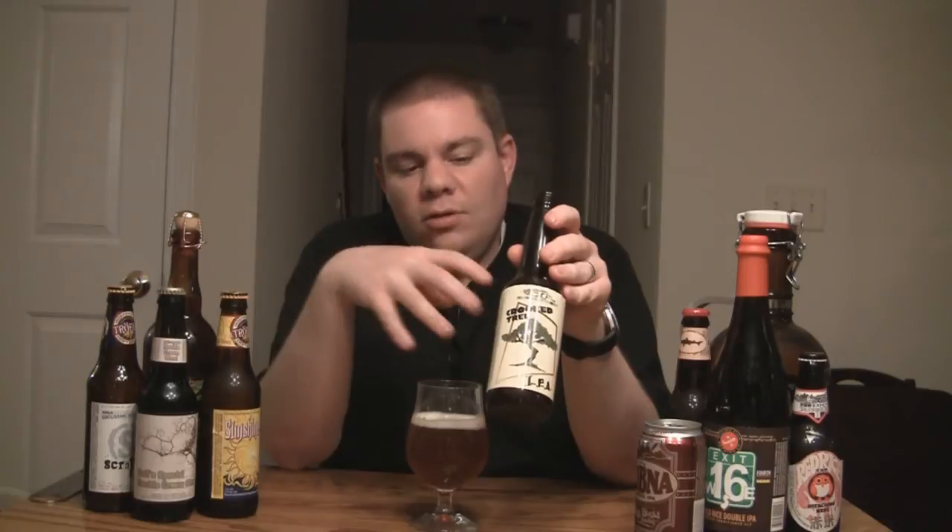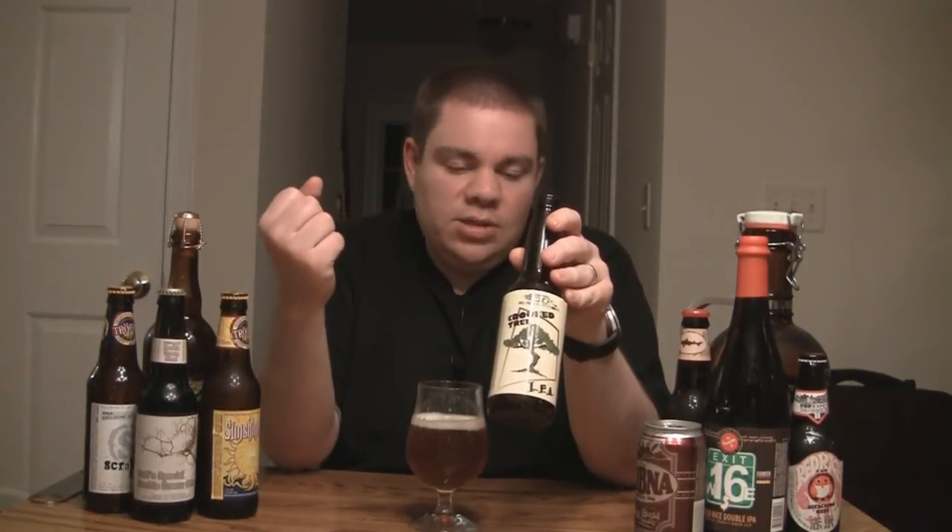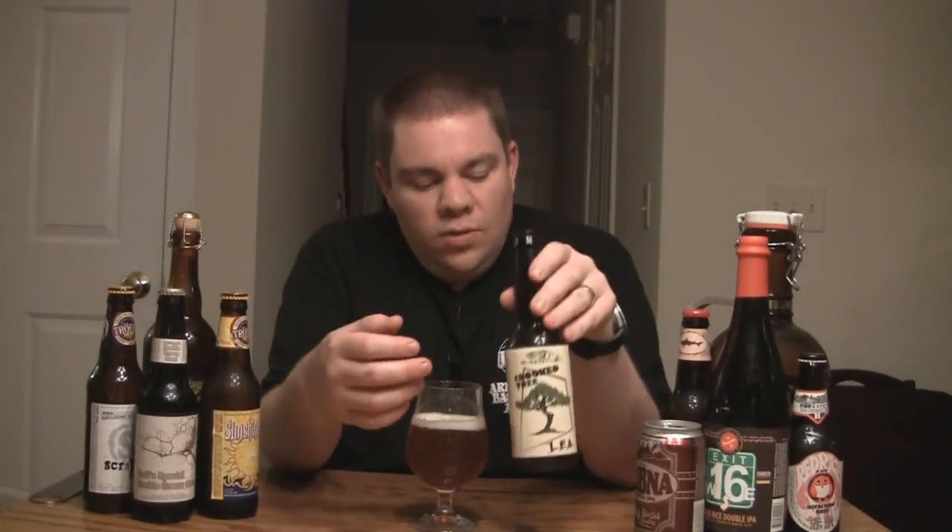So again, this is Dark Horse Brewing Company, their Crooked Tree IPA, 6% alcohol by volume, available year-round. It's out of Michigan, so you'll probably be able to find it in the middle of the country. I can get it on the East Coast pretty easily — in Pennsylvania at least. It is distributed to other places besides Michigan, so if you can get it, I definitely recommend trying it out. It's a really good IPA. So until next time, cheers.